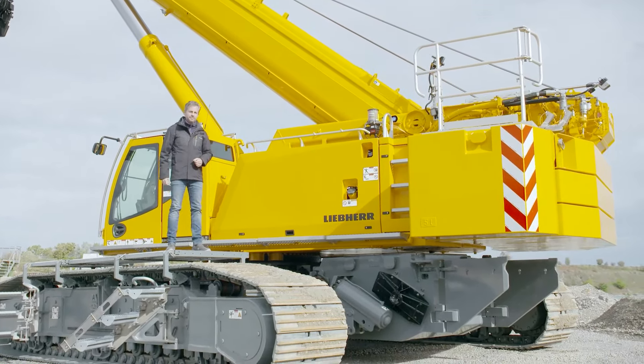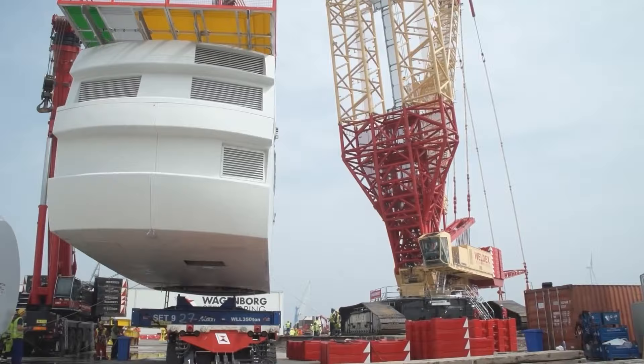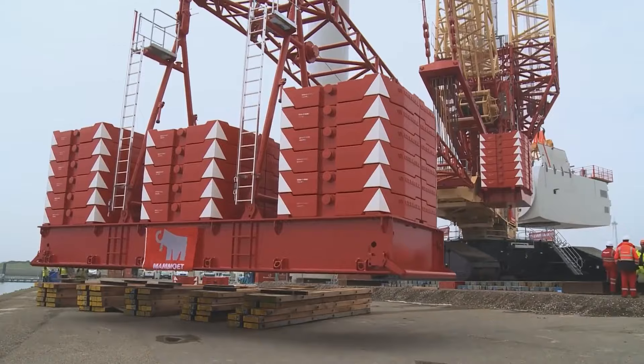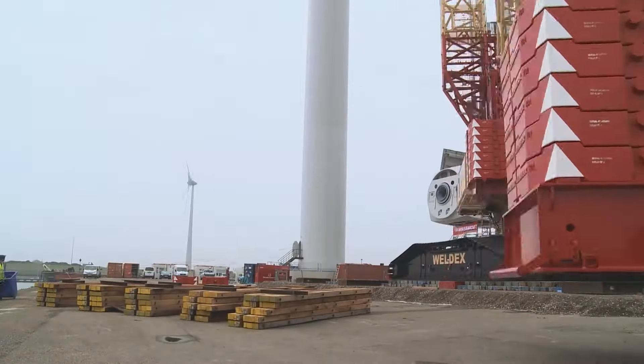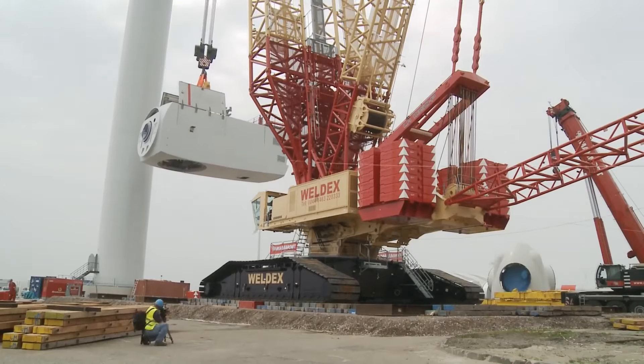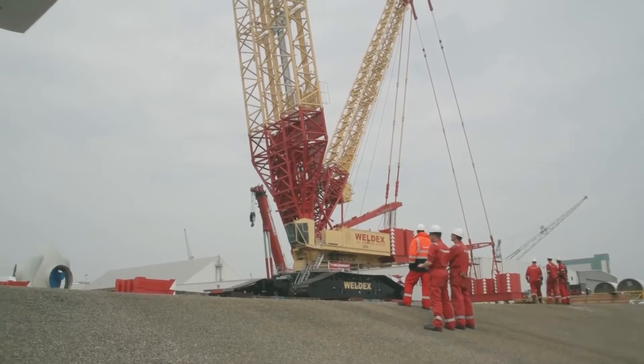The LR-11350 crawler crane sets a benchmark in its class with a maximum load capacity of 1,200 US tons. It offers a maximum hoist height of 220 metres and a reach of up to 164 metres. Specifically designed for versatile use in offshore operations, the LR-11350 can handle high part weights both with and without its power boom feature. Its modular design allows for easy and cost-effective transportation, with no single component exceeding 3.5 metres in width or 45 tonnes in weight.